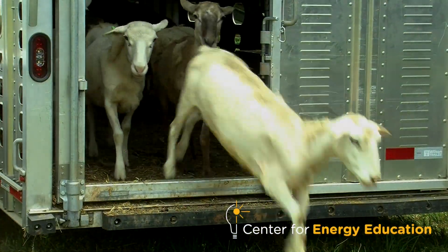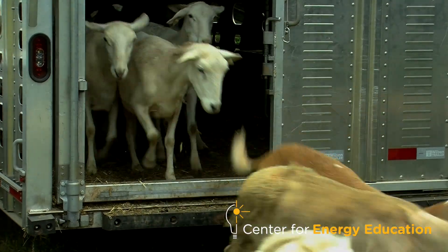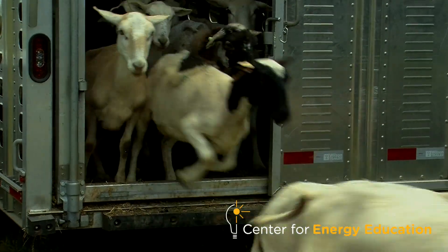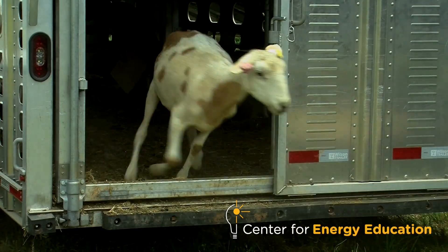We're able to catch, move, and shift sheep. Right now we have a flock of about 500 sheep. The lambs are raised off the farm, but it gives us that diverse revenue stream.